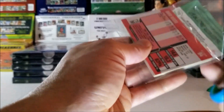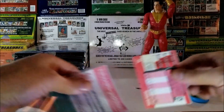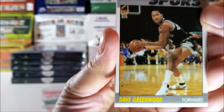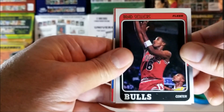Let's see what's in the last section. 1987, Dave Greenwood. Brad Sellers, 1988.